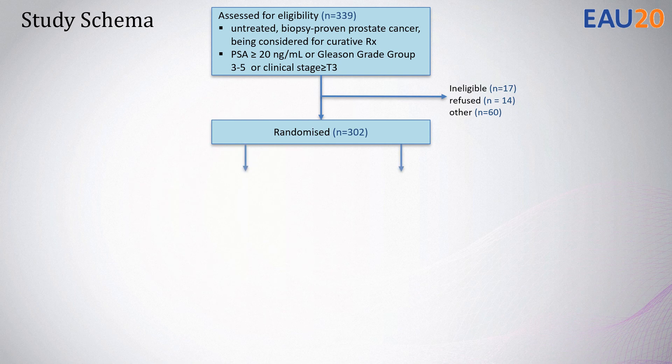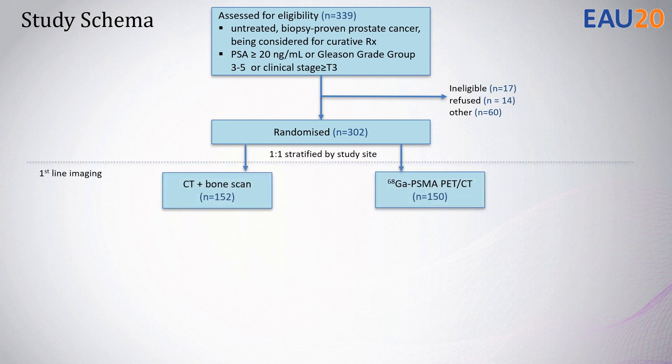Patients were eligible if they had untreated, biopsy-proven prostate cancer and were being considered for curative intent treatment. They must have had high-risk disease, defined by a PSA of 20 or more, a Gleason Grade Group 3-5, or clinical T-stage of T3 or greater. We randomised 302 men to either CT and bone scan, performed with SPECT-CT, or a Gallium PSMA-11 PET-CT.